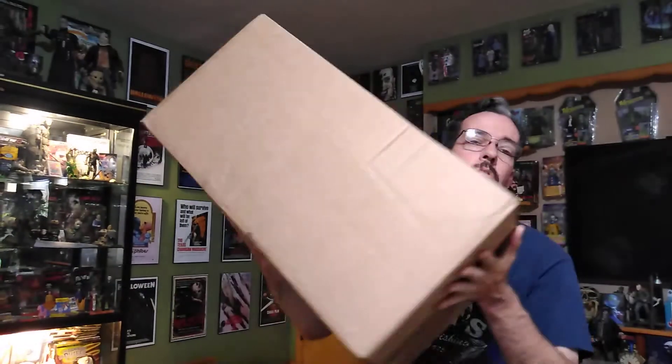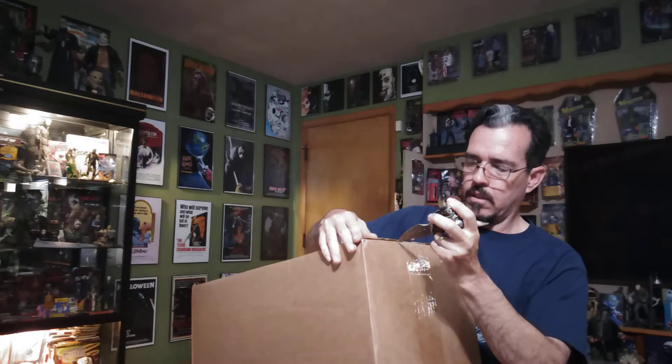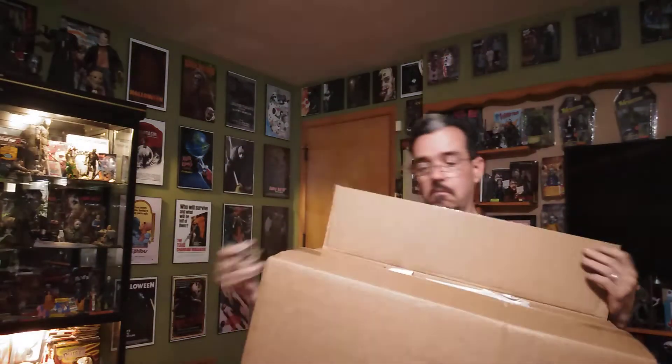Hello, today we got in a huge box from Full Moon Entertainment. This is an order I placed on the Valentine's Day sale, and this weekend is the July 4th sale, so it took a few months to get here. I wasn't really in a rush. Usually when they have a big sale it does take a while just because they have so many orders. I got three replicas in here and I think two minifigures — we'll find out real soon.